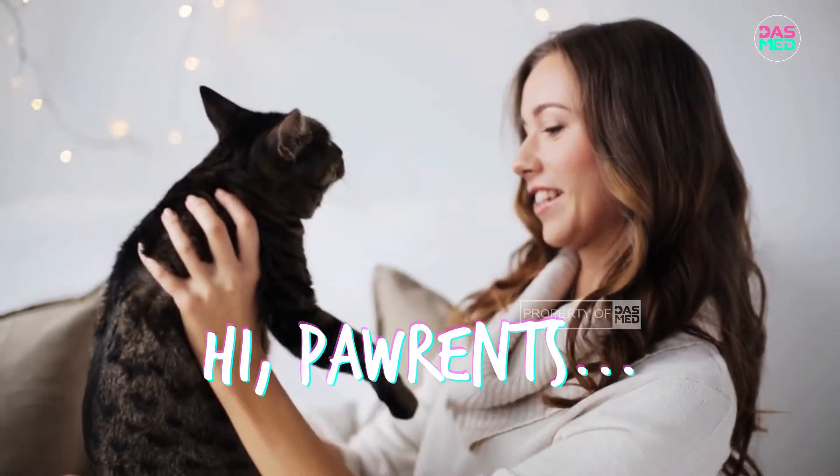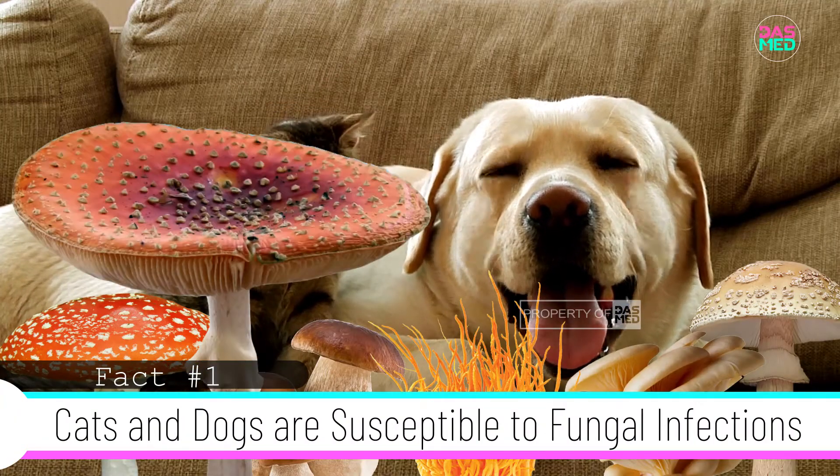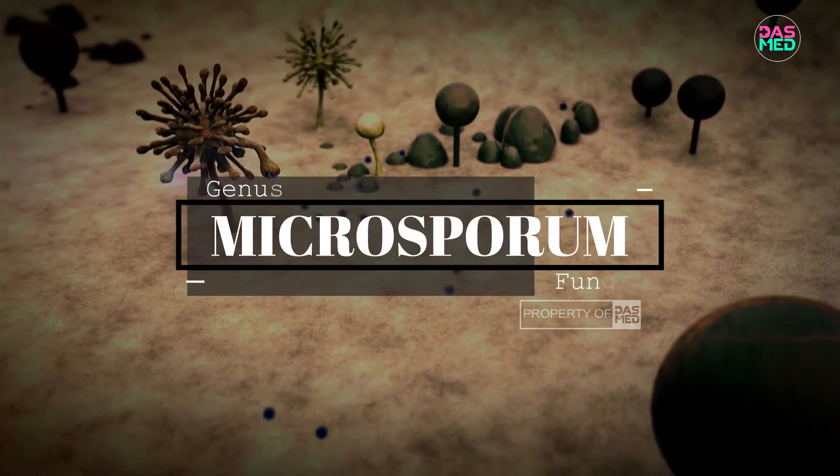Hi parents. Cats and dogs are animals that are susceptible to fungal infection. The fungus that usually attacks cats and dogs comes from the Microsporum group.